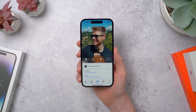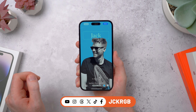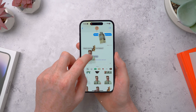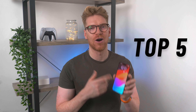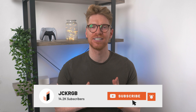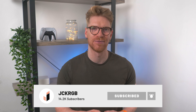iOS 17 is almost here, bringing a load of new features both big and small to the iPhone. I've been using the beta to try these out — things like personalizing what your friends see when you call them, new ways to interact with widgets, custom stickers you can spam your friends with, and much more. My name is Jack and these are my top five iOS 17 features.